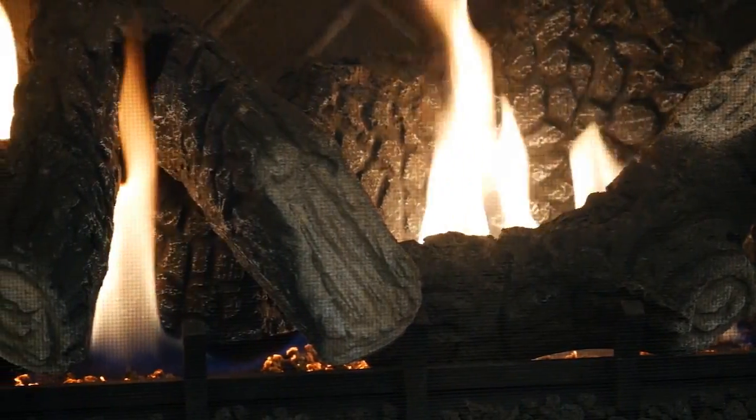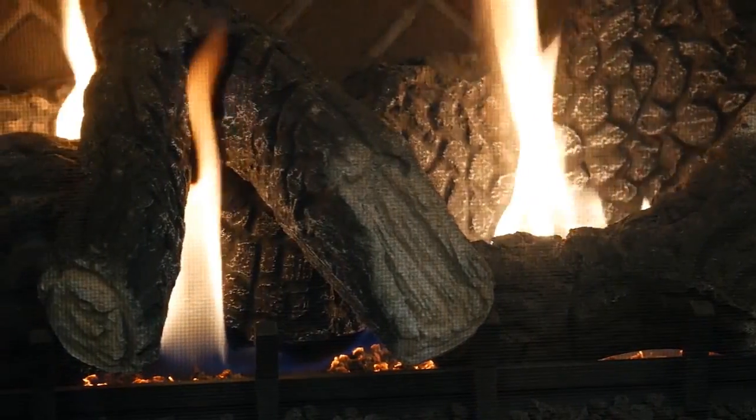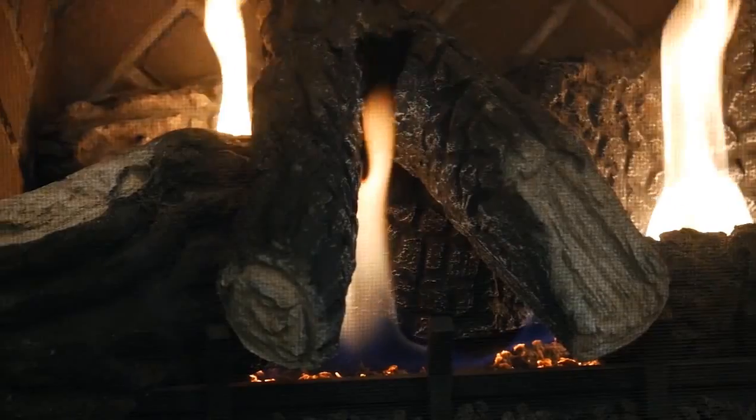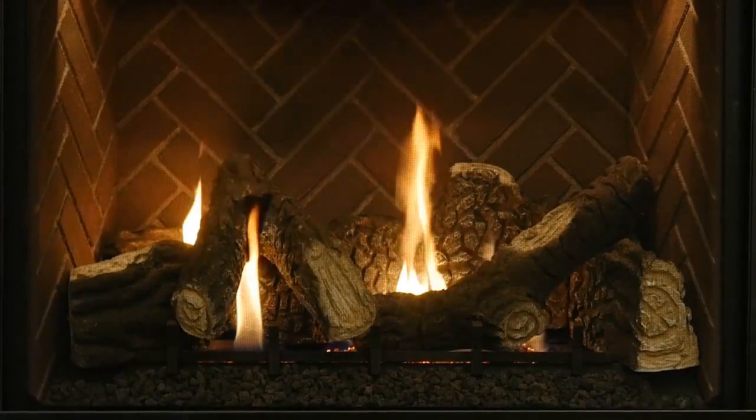Each fireplace comes standard with energy saving electronic ignition with seamless battery backup to provide continued operation in the event of a power outage.